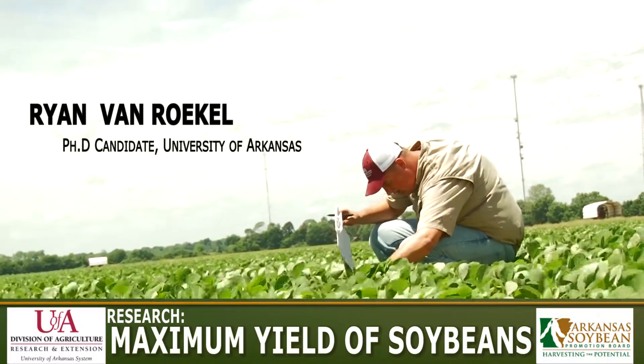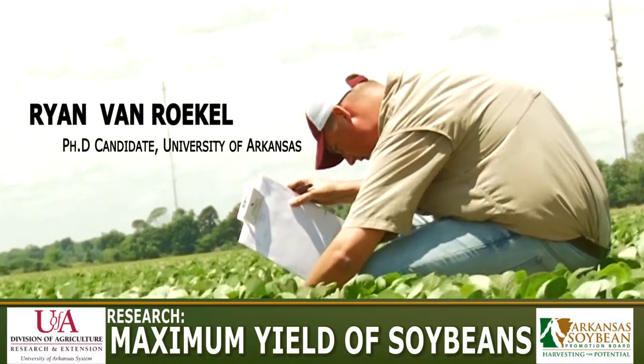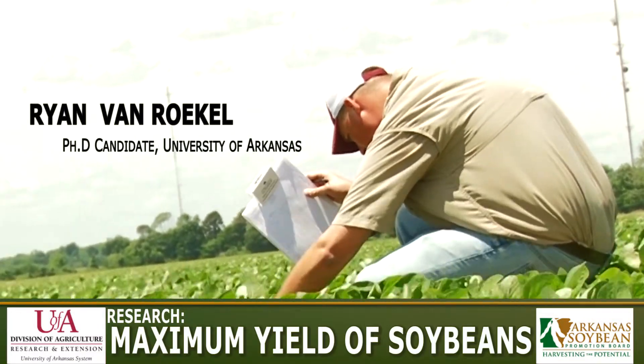I'm Ryan Van Ruckel, PhD candidate at the University of Arkansas in Fayetteville, studying under Dr. Leigh Purcell on the maximum yield of soybeans. We're out here today in England at one of our strip trials where we're trying to take some of our maximum yield practices and apply them to the field and see if we can raise our yields overall in eastern Arkansas.